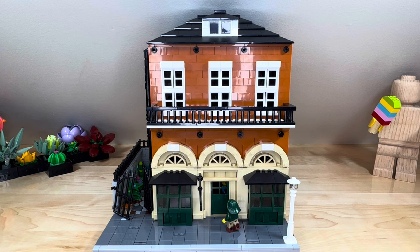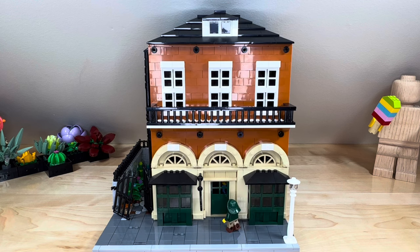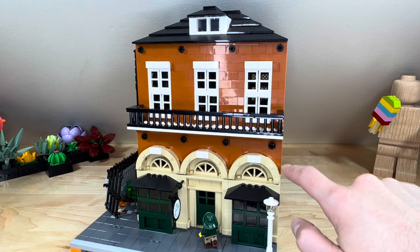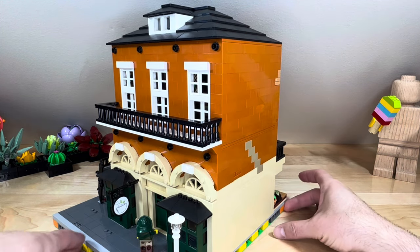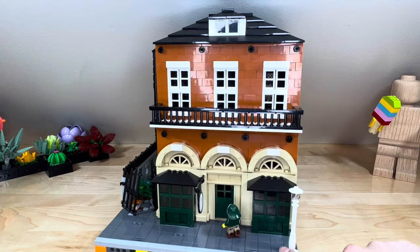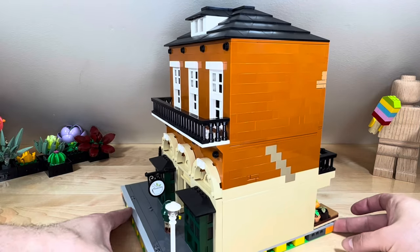The original building actually should have another story, but I condensed it down to stay within the modular standard for overall building height. Because of the architectural detail here, I needed essentially a story and a half in brick height to accommodate that, as well as those front windows. Spinning around, you can see all the sides.